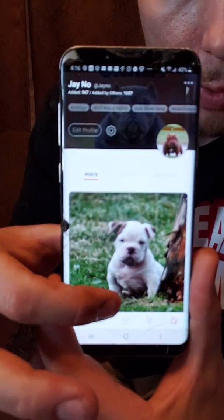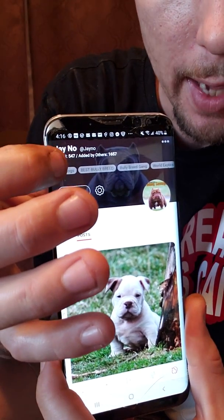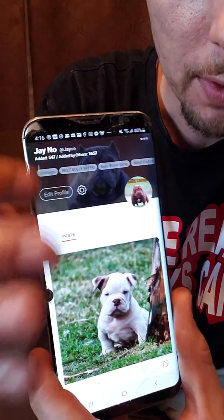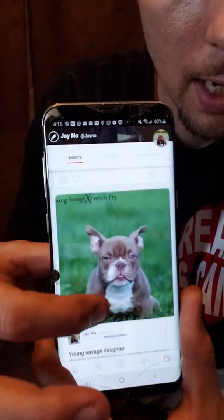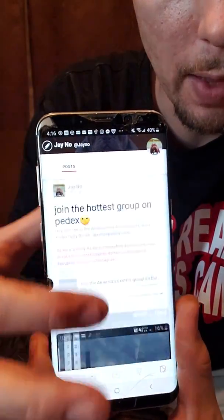So this is your profile page right up here. It shows you how many people are following you — it says 'added' and how many people 'added by others.' 'Added by others' is how many people are following you, and 'added' is how many people you're following. These are the posts that you made. You could scroll down your timeline and see the posts that you've made. It'll show up the posts in the groups and the posts that you've made on the app.